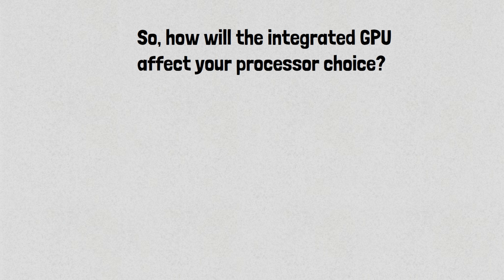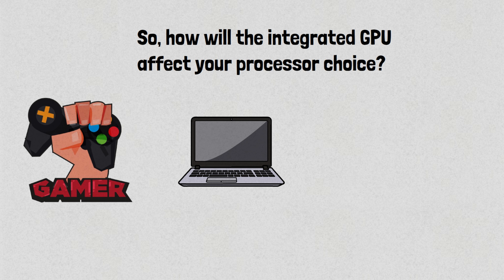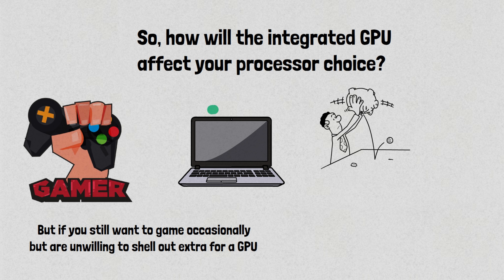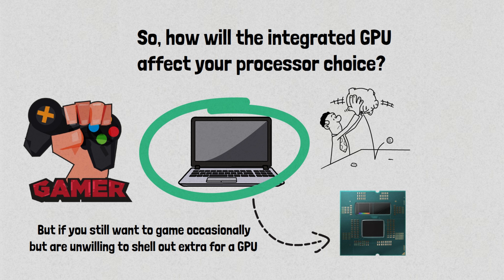So how will the integrated GPU affect your processor choice? If you're a hardcore gamer, you need a gaming laptop or a desktop computer with a dedicated graphics card. But if you still want to game occasionally but are unwilling to shell out extra for a GPU, then you should look at the CPUs or APUs we discussed in this video. Most laptop buyers have to stick to a budget, so we suggest you pick 3-5 laptop options that fit within that budget. From there, look at the fine print of their specifications and check what kind of integrated GPU they sport. Once you have that information, you can pick the best CPU that will meet your needs.